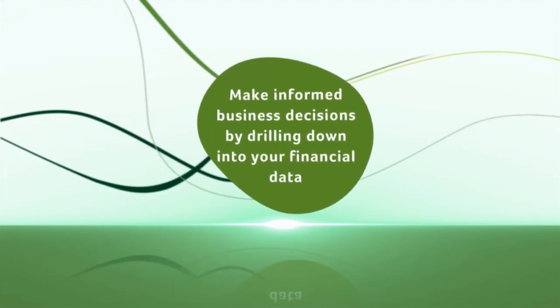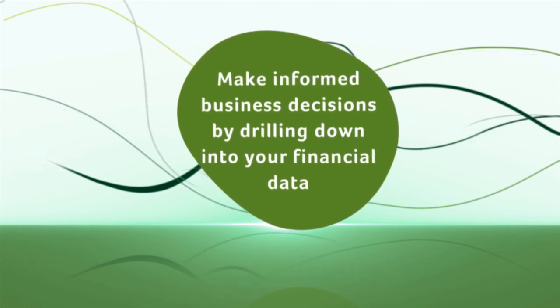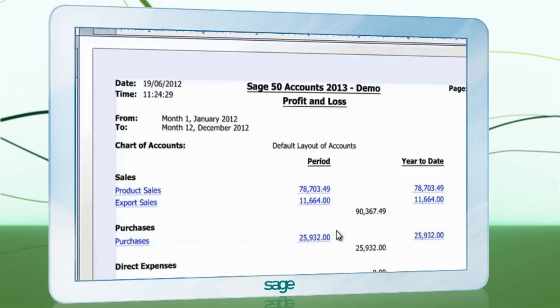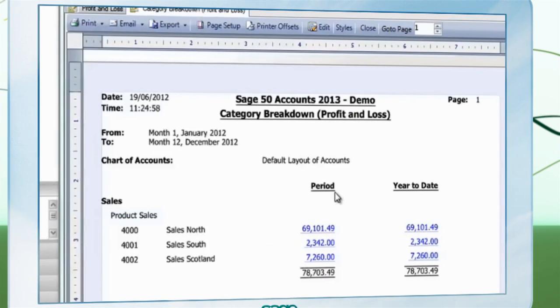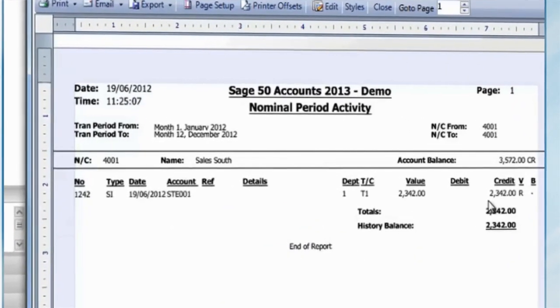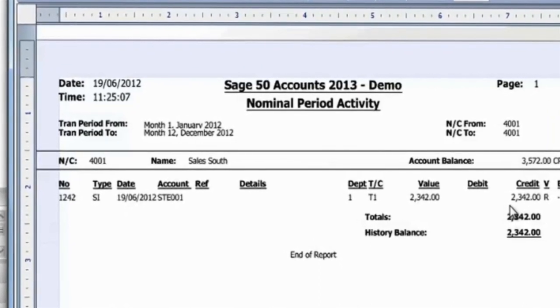Save time by drilling down into your financial data quickly to help you make informed business decisions. Management reports contain vital business information. You can now see at the click of the mouse what makes up the figures on these reports. You can even drill down to the individual transactions that make up the figures. This means less room for error, giving you peace of mind that you are looking at the right information.